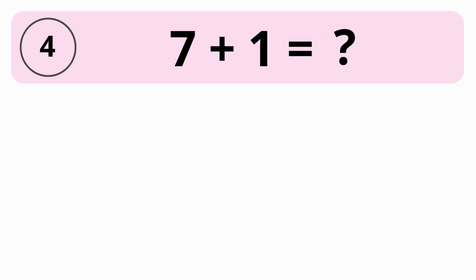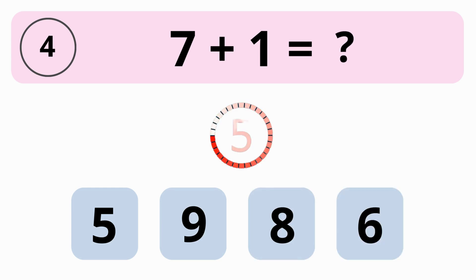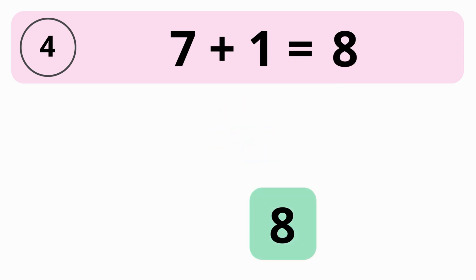What is 7 plus 1? 5, 9, 8, or 6? The answer is 8. 7 plus 1 is equal to 8.